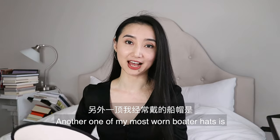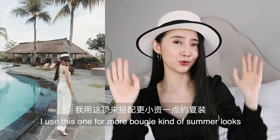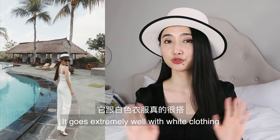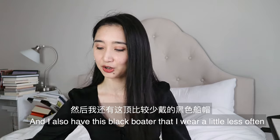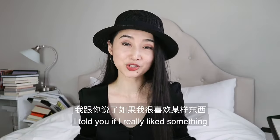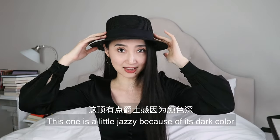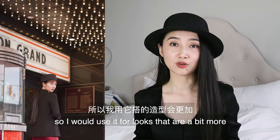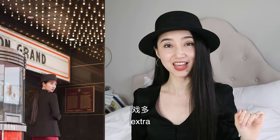Another one of my most worn boater hats is this white boater with black brim. I use this one for more beachy kind of summer looks — it goes extremely well with white clothing, which I wear a lot during summer. And I also have this black boater that I wear a little less often. I told you, if I really like something I have to have one in each shade. This one's a little jazzy because of its dark color, so I would use it for looks that are a bit more extra.